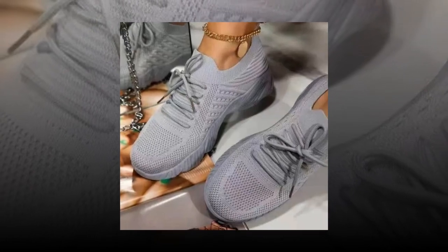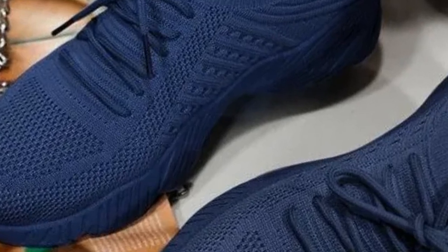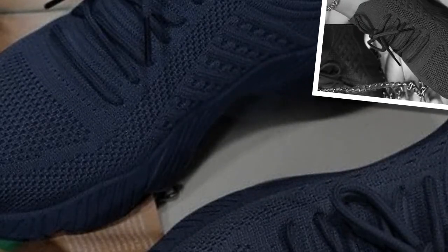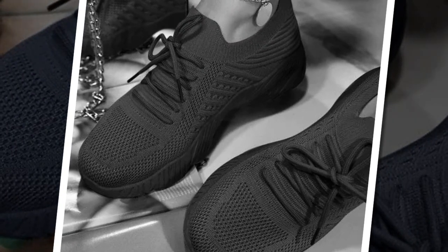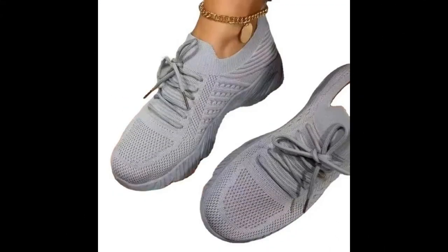Don't wait — click the link below to grab your pair today and step into a world of comfort and style. The product link can be found in the description and comment section. See you in the next video.